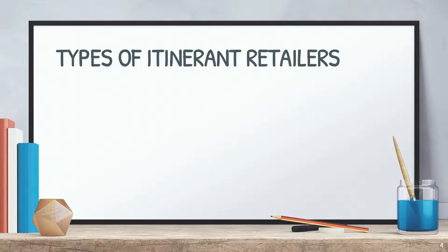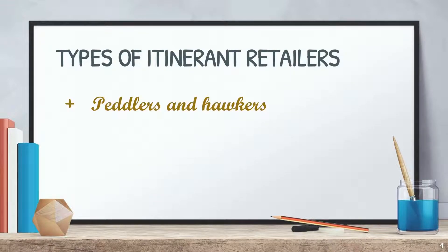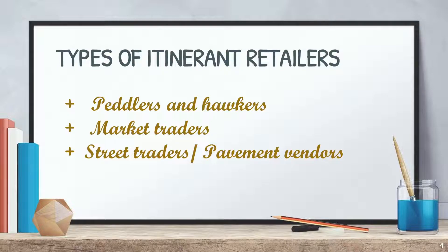There are four types of itinerant retailers, namely: Peddlers and Hawkers, Market Traders, Street Traders or Pavement Vendors, and Cheap Jacks.